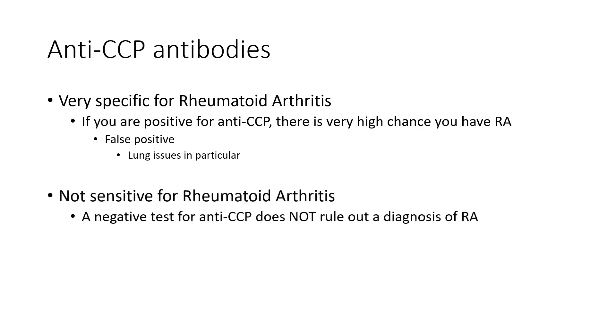Now, while it's important to know that a positive anti-CCP likely means you may have rheumatoid arthritis, it's not sensitive for rheumatoid arthritis. What that means is that if you test negative for anti-CCP, this in no way rules out a diagnosis of rheumatoid arthritis. You can have rheumatoid arthritis and still test negative for anti-CCP.